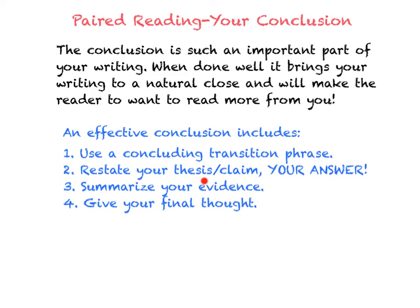The next thing you need to do is you need to restate your thesis or your claim. This is the answer to your question. So you basically want to restate the question and give your answer. You are summarizing what it is that you just wrote about.